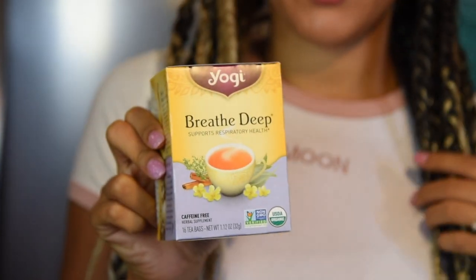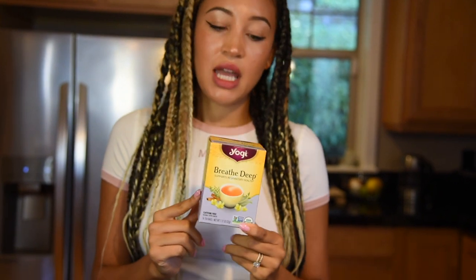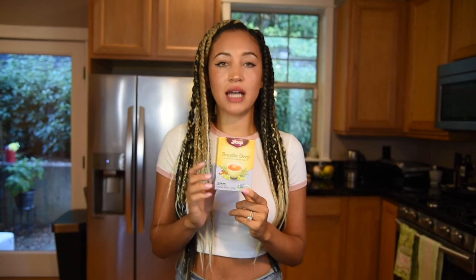First, the tea that I'm drinking today is Yogi Breathe Deep. This is my all-time favorite tea. I have tried a lot and this tea has a slightly sweet taste that is not from added sugar and not from putting honey in your tea. So if you're trying to get away from adding sweeteners to your tea, this is a great way to start because it has a naturally sweet taste from, I believe, the licorice root they put in here. It is bomb.